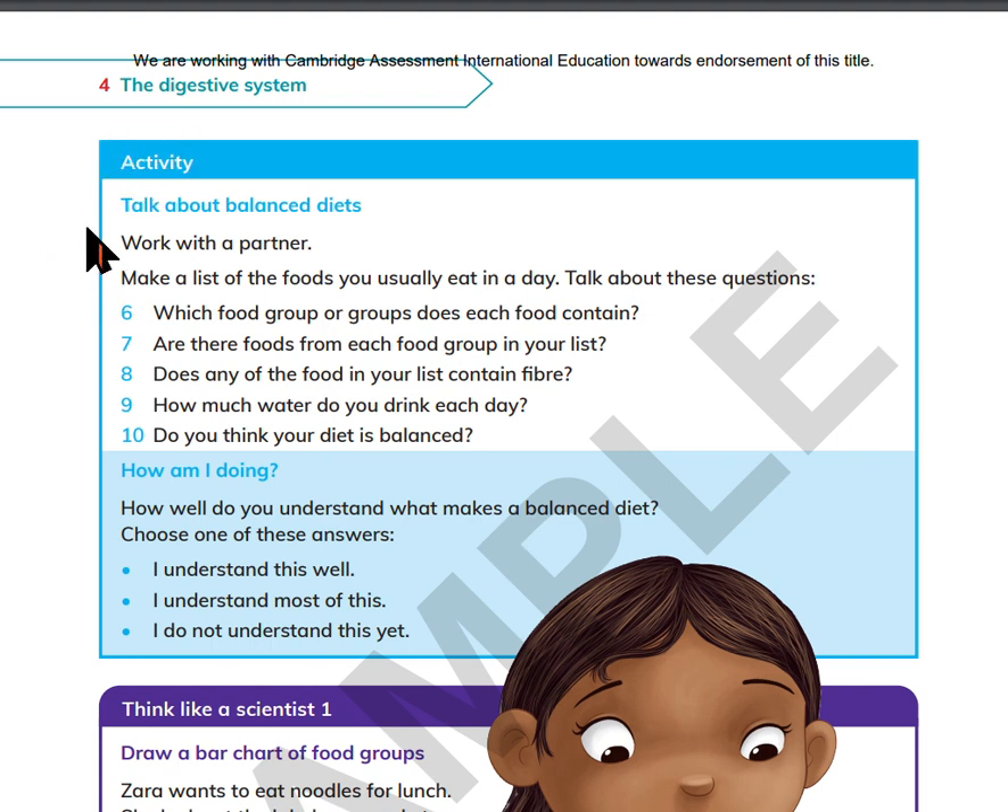Activity: Talk about balanced diets. Work with a partner. Make a list of the foods you usually eat in a day. Talk about these questions: Which food group or groups does each food contain? Are there foods from each food group in your list? Does any of the foods in your list contain fiber? How much water do you drink each day? Do you think your diet is balanced?